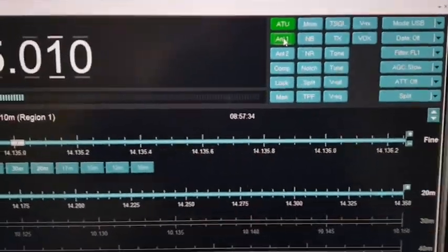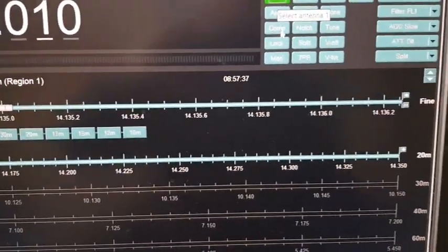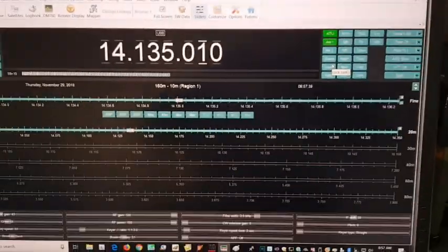You can also tune the antenna. I won't do that at the moment because there are people on that frequency.